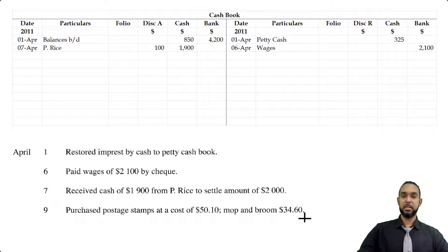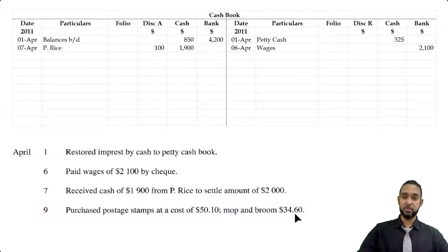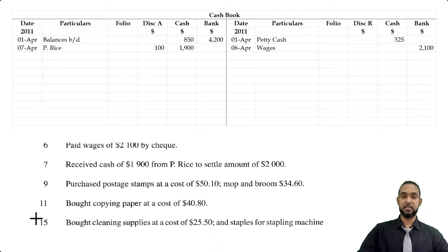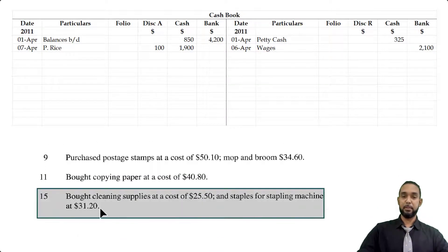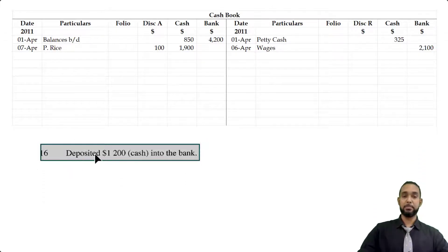On the 9th we have postage stamps at $50.10 and mop and broom at $34.60 — those are petty cash items. On the 11th, copying paper at $40.80 — also petty cash. On the 15th, cleaning supplies at $25.50 and staples for stapler machine at $31.20 — also petty cash. On the 16th, we deposited $1,200 cash into the bank. This is a contra entry because it's affecting both cash and bank at the same time.